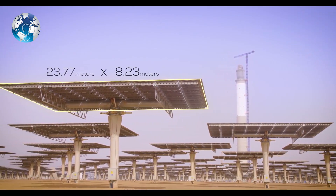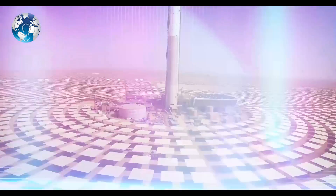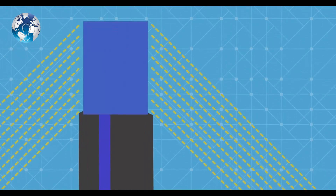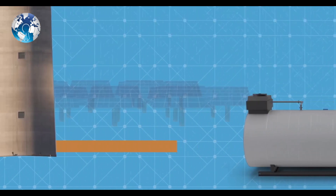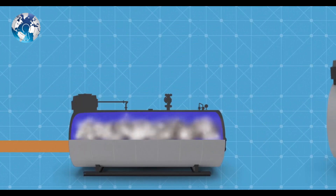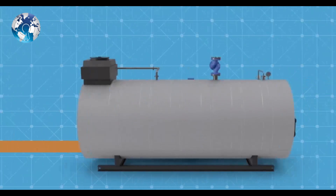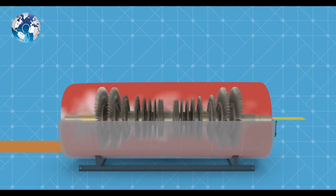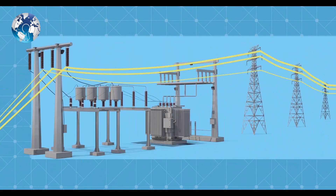They all concentrate the solar heat at the top of the tower that you see there. There's a receiver at the top of the tower, and all this energy boils a liquid that is salt — a molten salt. This heat is used to produce steam by boiling water, and the steam is basically driving a turbine to produce electricity, which is exported to the national grid.